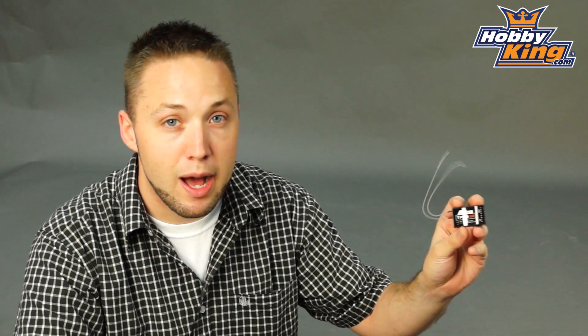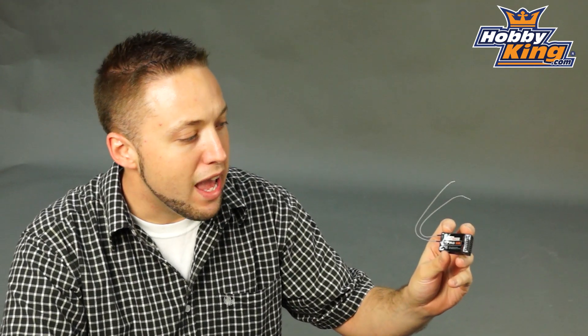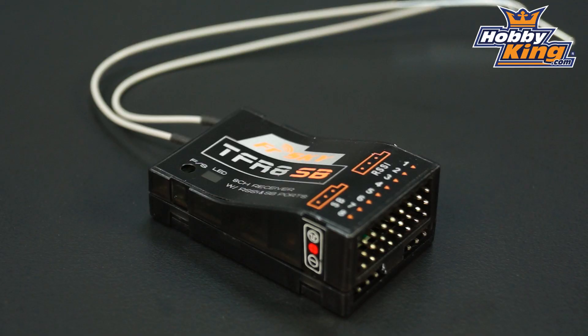So very nice, quite compact. This weighs in at about 11.5 grams, so it doesn't weigh much, quite small, and as you'd expect with FrSky, very high quality receivers.